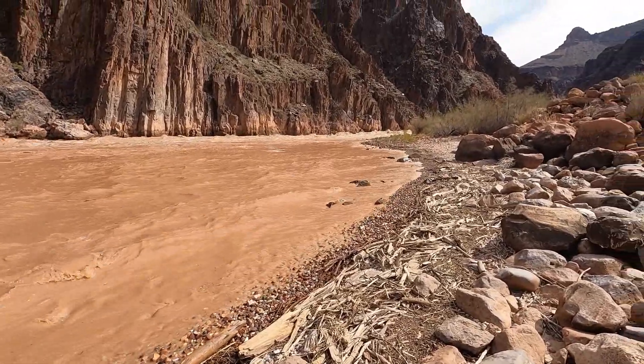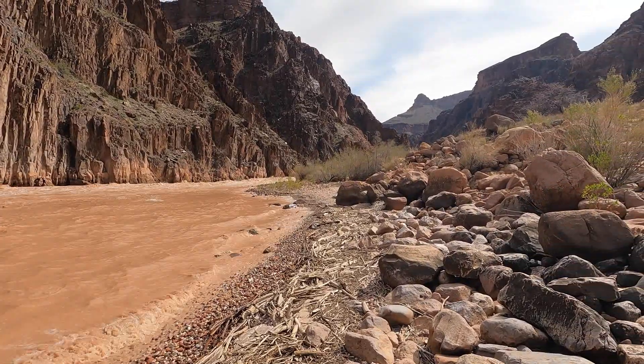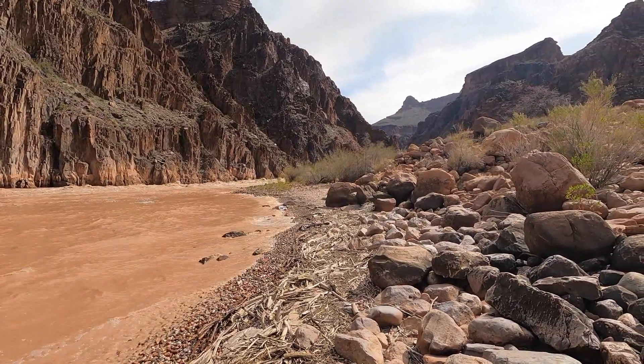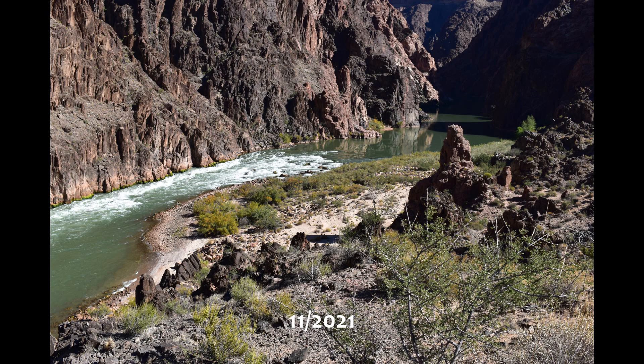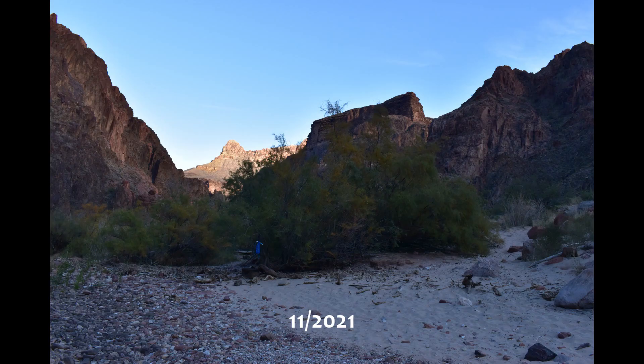I guess that is it for now. Until next time, directionally challenged hiker here. Looking down at the beach and camp area of Granite Rapids for some perspective. And now for those comparison photos. As we look up river here, there is my water filter bag, but that hunk of wood has been relocated.